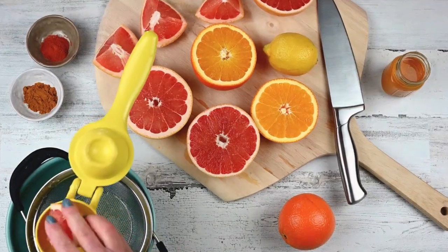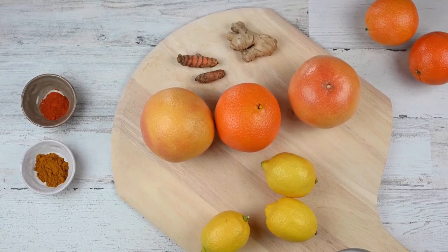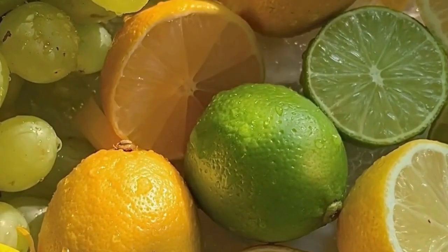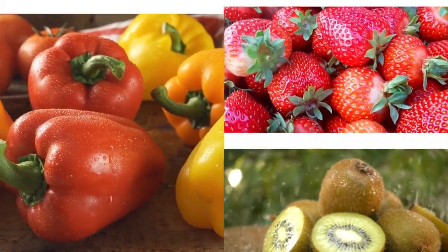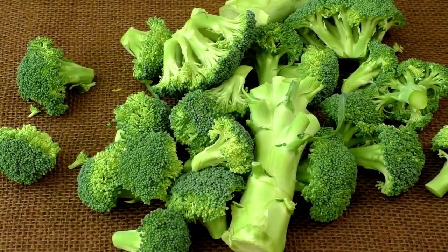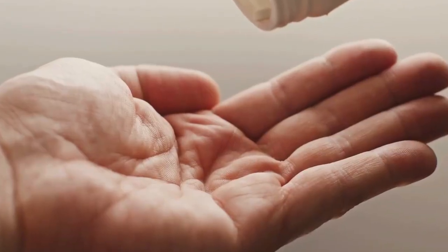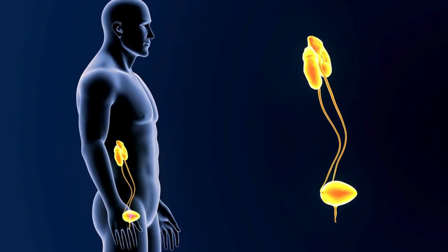You can find vitamin C in plenty of foods, especially fruits and vegetables. Citrus fruits like oranges, grapefruits, and lemons are some of the best sources, but you can also get a good amount from bell peppers, strawberries, kiwi, and broccoli. If you feel like your diet isn't providing enough vitamin C, taking a supplement is another option. Just keep in mind that vitamin C is a water-soluble vitamin, which means your body will get rid of any excess through urine.